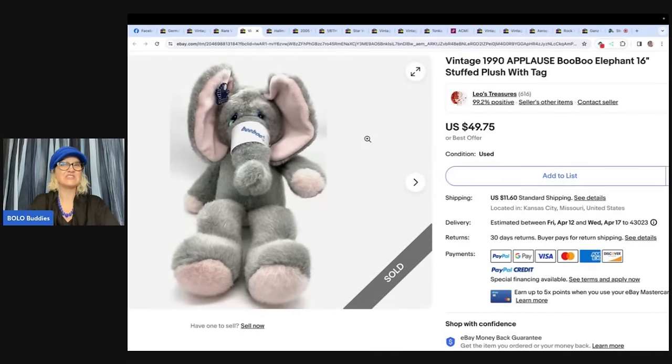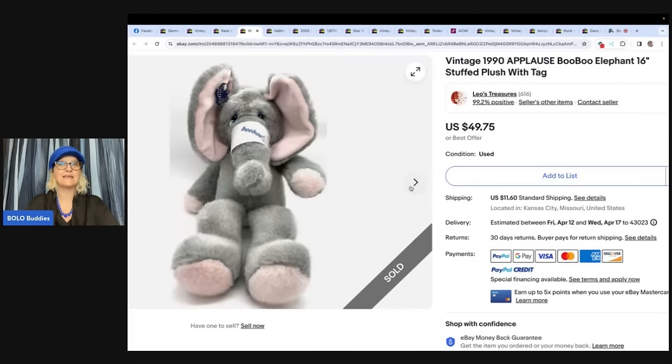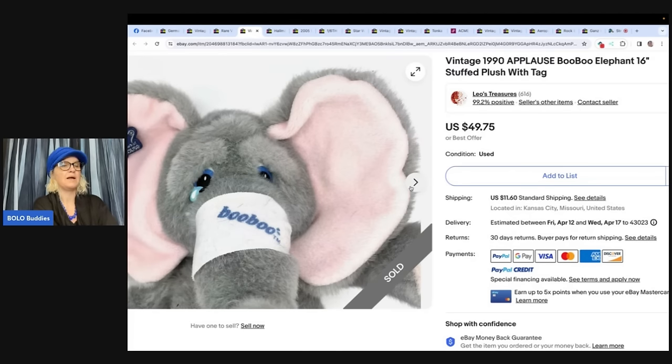The next is a vintage 1990 Applause Boo-Boo elephant 16-inch stuffed plush with tag, purchased at Goodwill for $2.99. She thought it would sell quickly but it sat for a long time, so she ended it and did 'sell similar' — and it sold almost immediately for full asking price of $49.75, buyer paid shipping. Many sellers do relisting monthly to bump items in the algorithm; ending and doing 'sell similar' can refresh your listing.